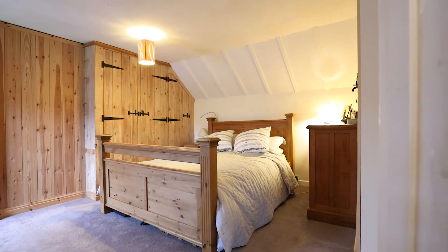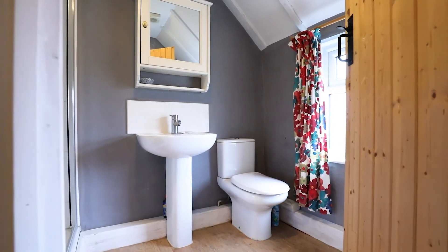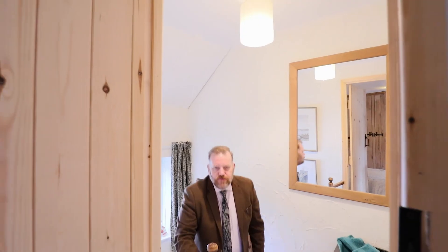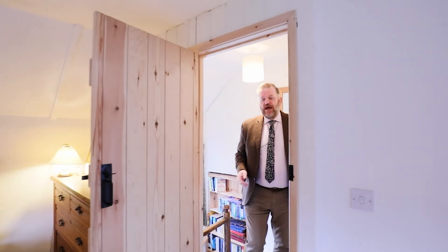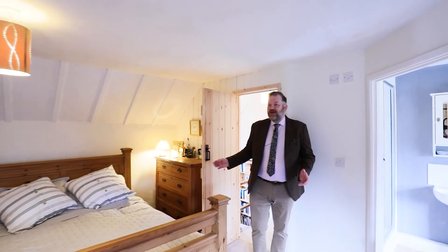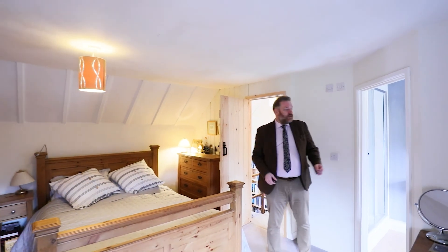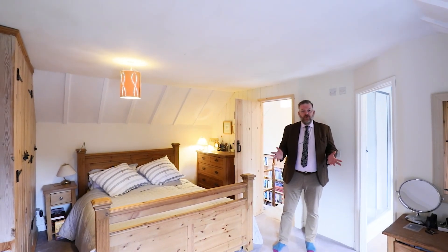Why don't we look at these original stairs and go up to the master bedroom. These original stairs lead on to a small charming landing and then into the master bedroom, which is in the oldest part of the cottage. A generous space with plenty of storage. You've got the ensuite here and a window that affords you those fantastic views over the gorge.